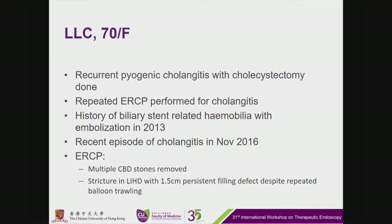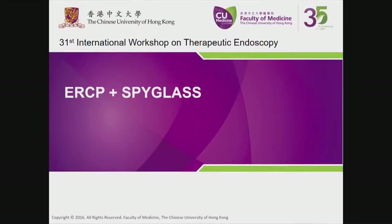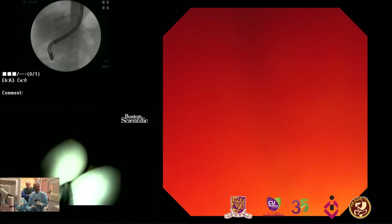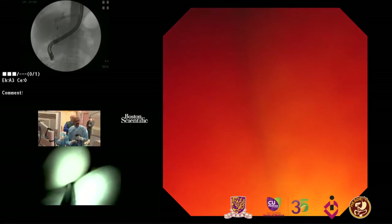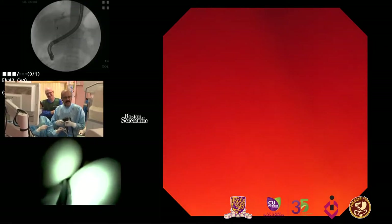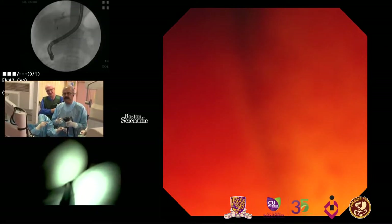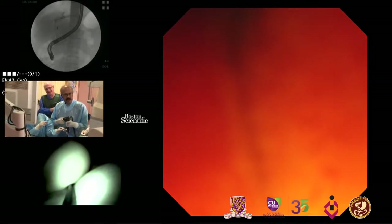This is why we performed balloon dilation. The patient had recurrent cholangitis and there is a filling defect in the left hepatic duct. We want to determine the nature of this filling defect. The intent in this case is to evaluate what these filling defects are, so we performed pre-cannulation and placed a guide wire deep in the left hepatic duct.